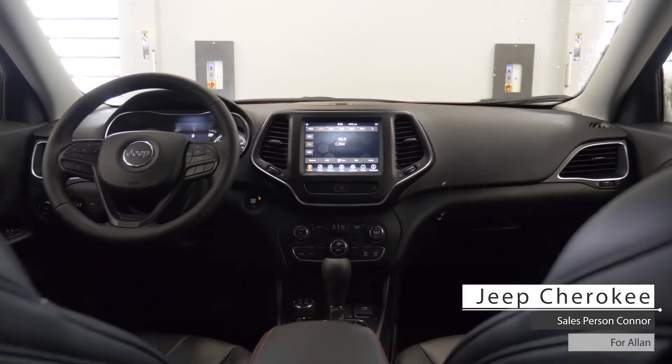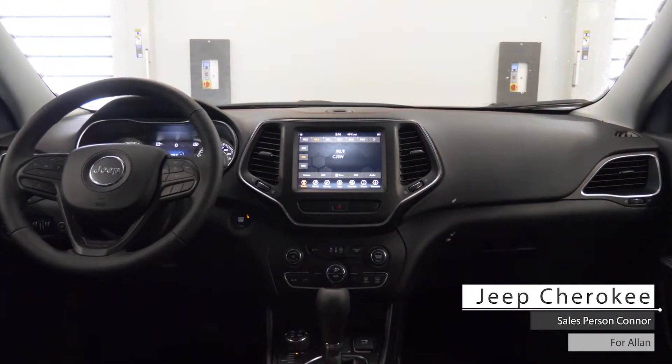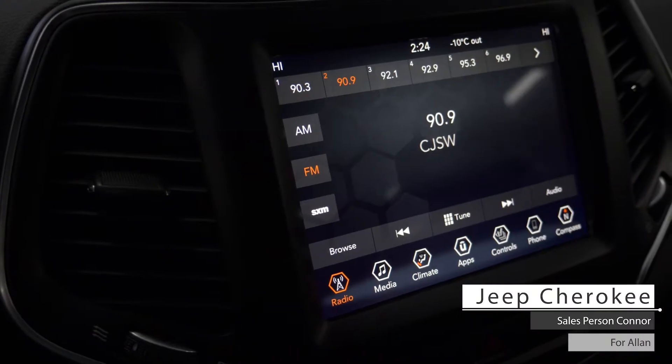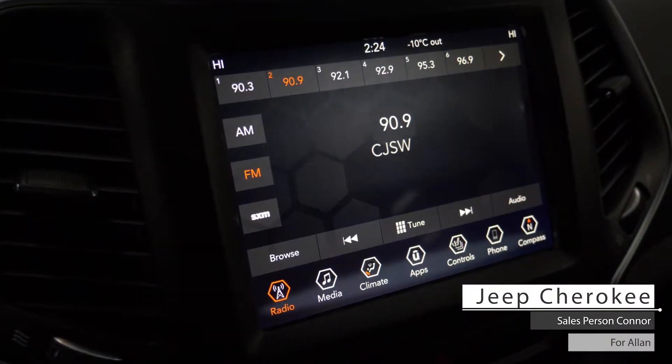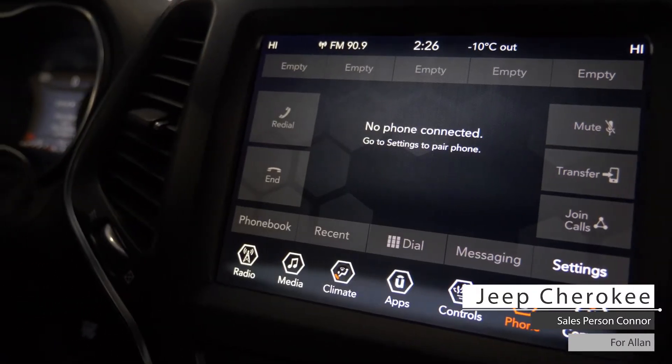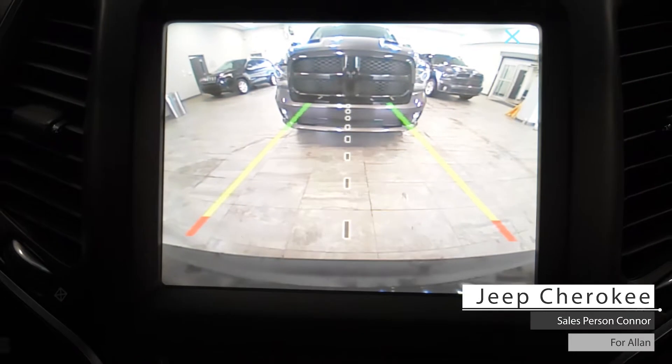Aside from your standard features such as remote start, this vehicle includes cruise and media steering wheel controls, a touchscreen media center with AM FM radio, satellite radio, Bluetooth audio, Uconnect hands-free communication, and a backup camera with parking sensors.